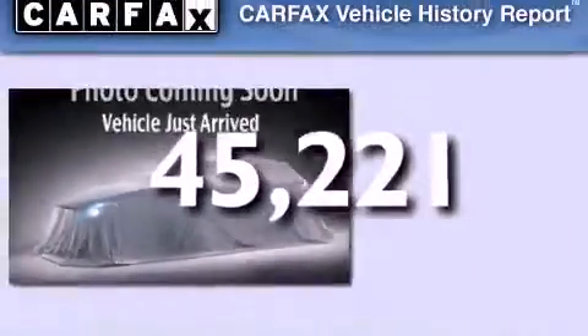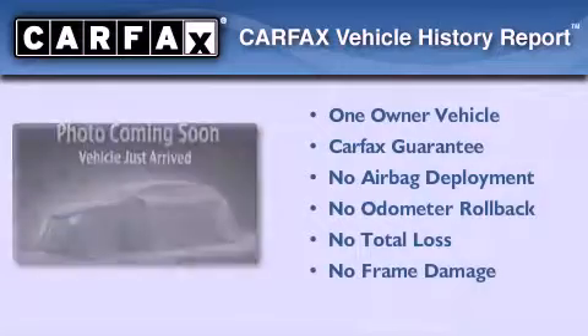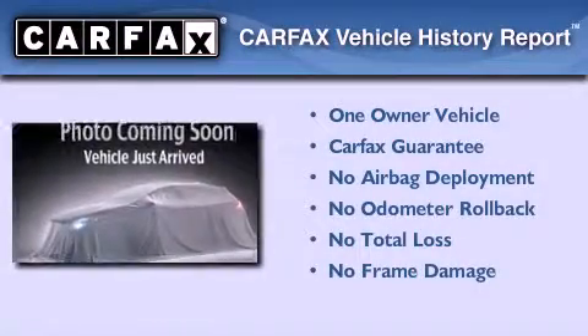This vehicle has fewer than 46,000 miles on the odometer. This Kia has had only one owner and it qualifies for the Carfax buyback guarantee.